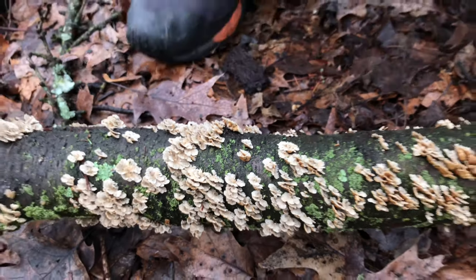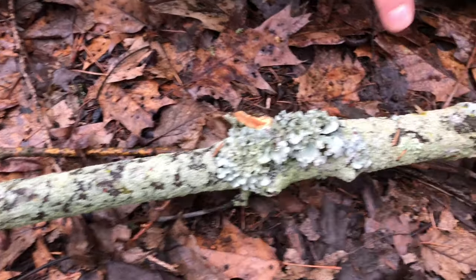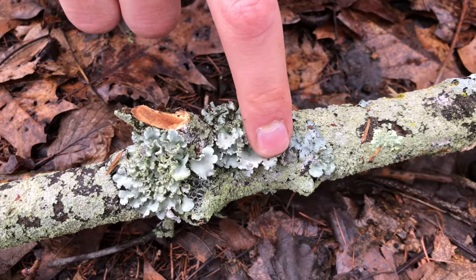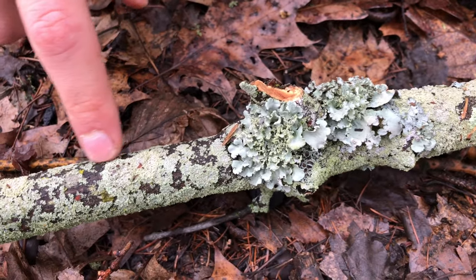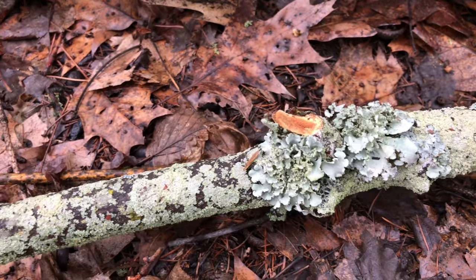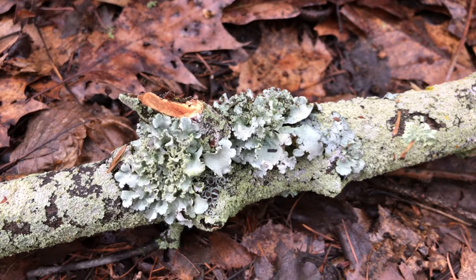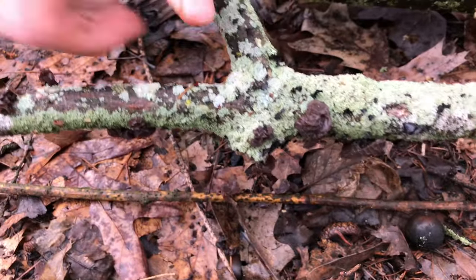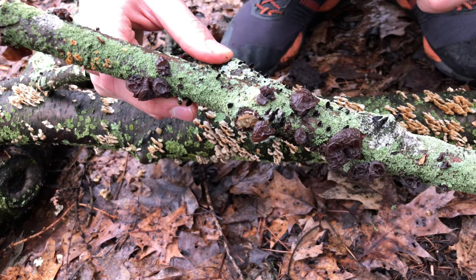On this other branch there are a bunch of lichens — some really leafy lichens here, some more crusty ones growing against the bark. A lot of different colors and textures and patterns; they're really cool to look at with a hand lens. But also on this branch there's a bunch of these brown squishy mushrooms. They're called jelly fungi.